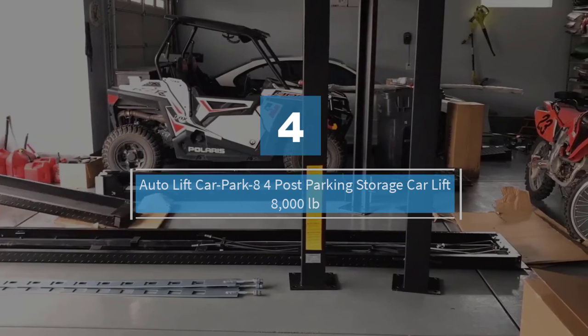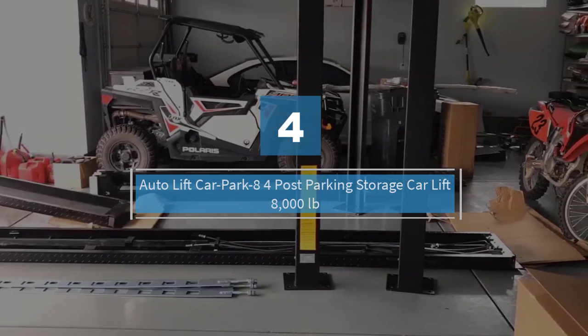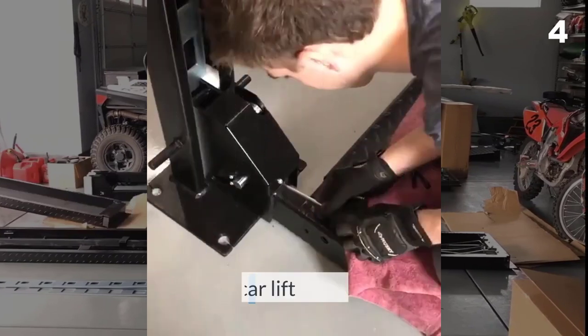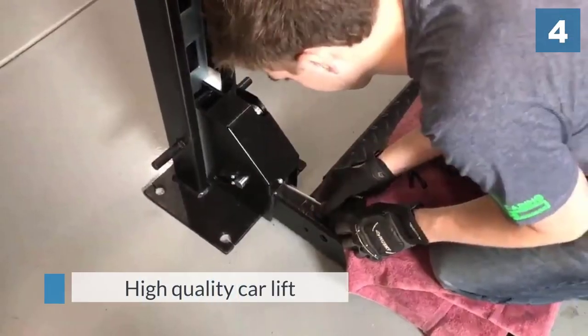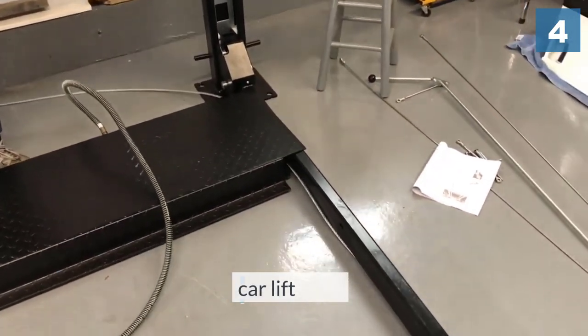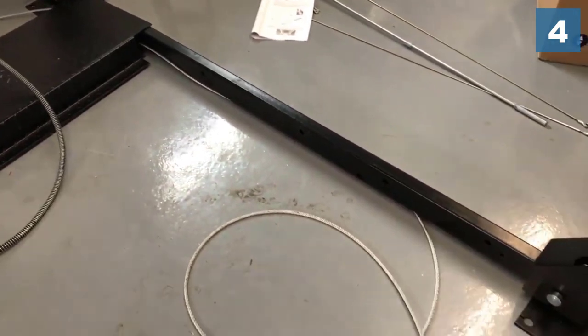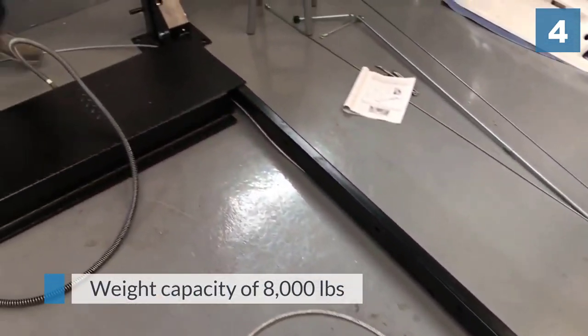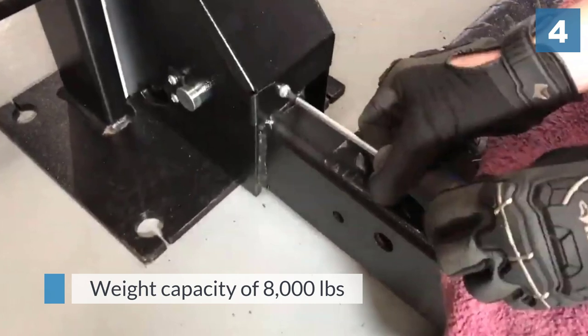Number four: Auto Lift Car Park 8, four-post parking storage car lift, eight thousand pounds. This is a high quality car lift; however, it is also packing a high price tag — in fact, the most expensive car lift on the list today. You are looking at a high weight capacity of eight thousand pounds, which will handle a huge range of vehicles.